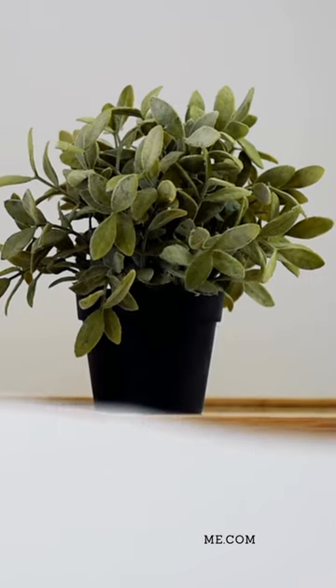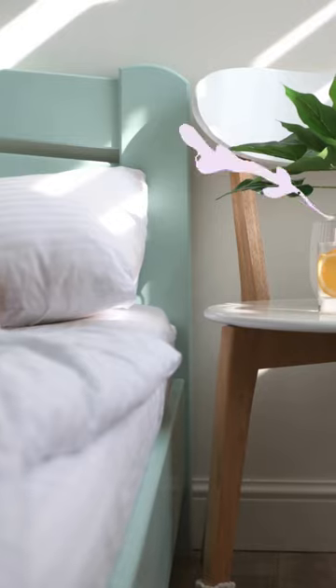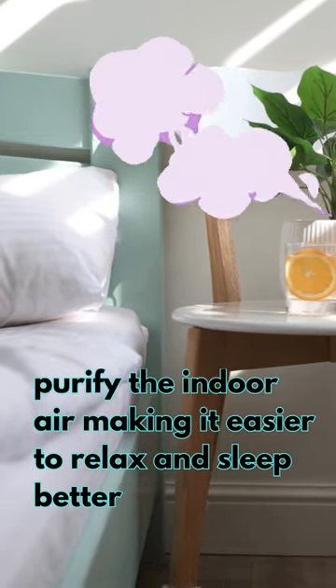How to Care for Bedroom Plants. Bedroom plants are important for so many reasons. They help to purify the indoor air, making it easier to relax and sleep better.